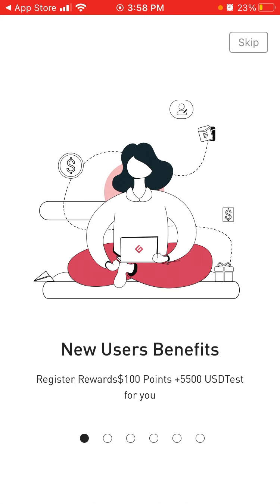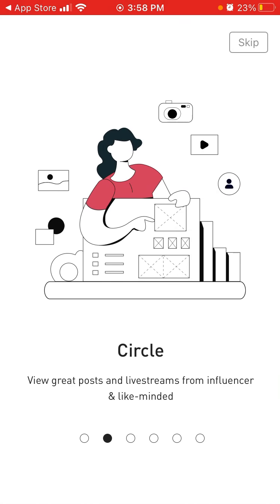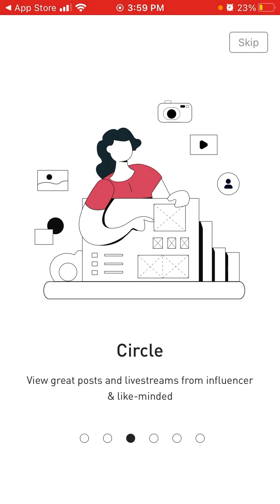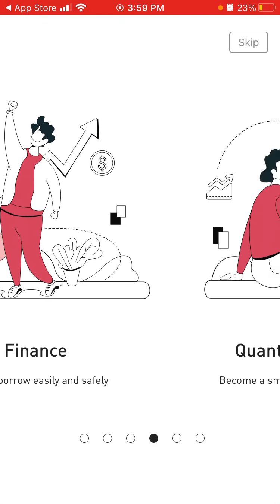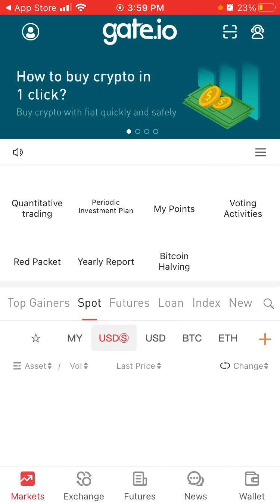There are register rewards: 100 points plus $500 USD for new users, and invite friends to share 40% commission. There's also a Circle view with posts and live streams from influencers and like-minded finance people, plus the ability to earn and borrow easily and safely. Let's enter the app now.